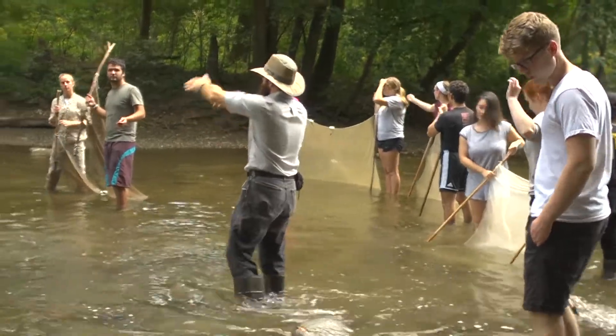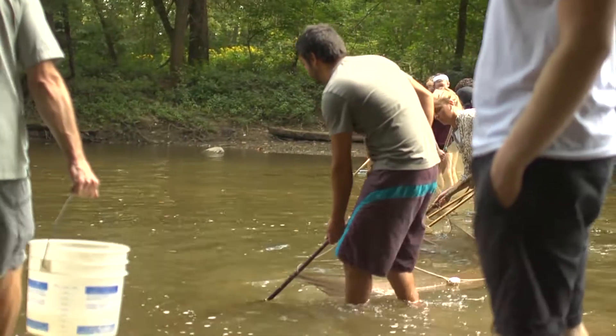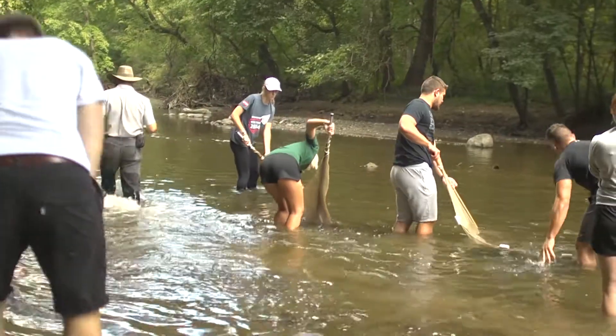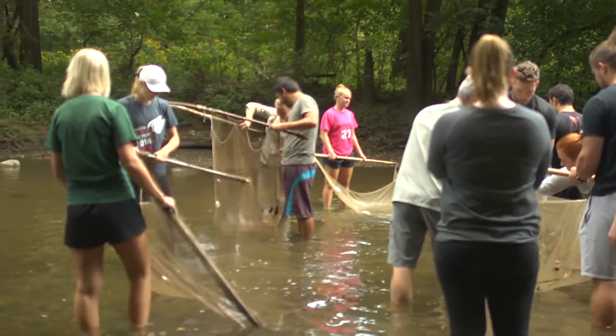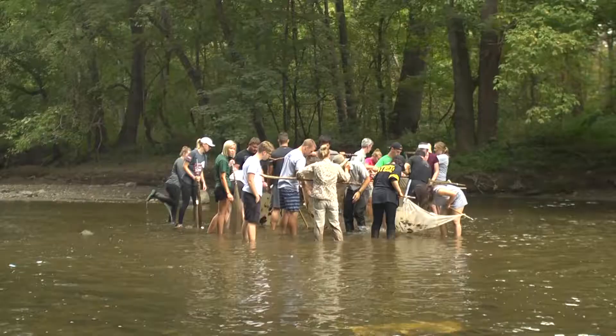Today I brought my environmental science class out here to Alum Creek. We are capturing fish in an attempt to measure water quality with fish species. Fish have different tolerances for things like pollution and habitat modification, so by seeing what fish are in the creek we're able to see the quality of the water.